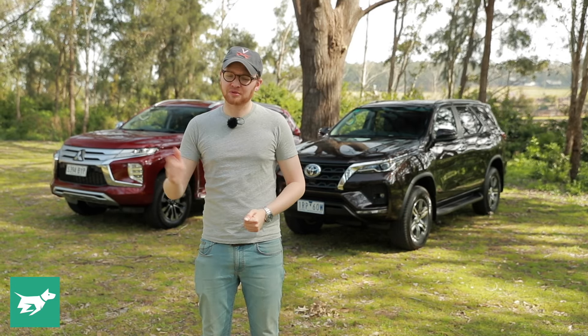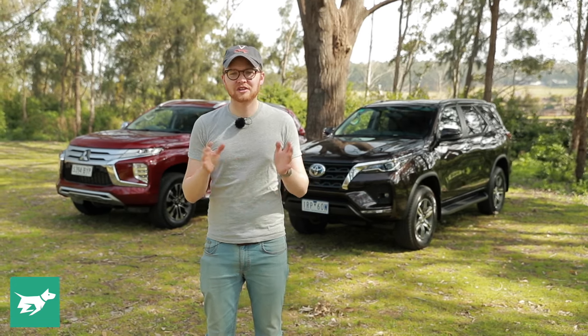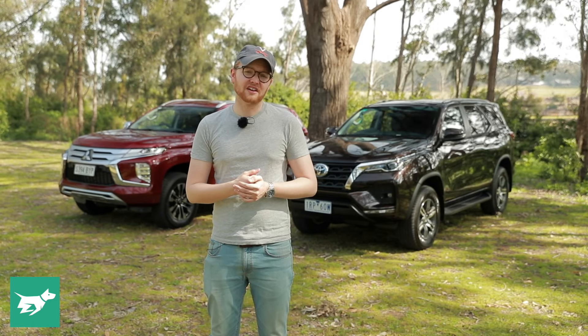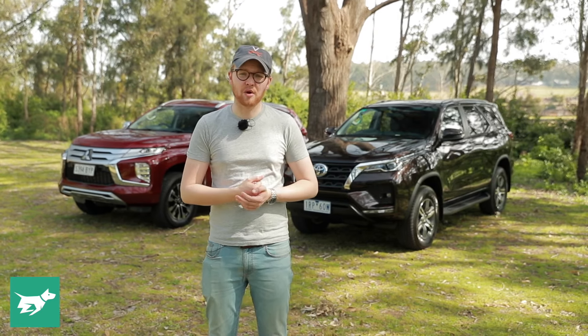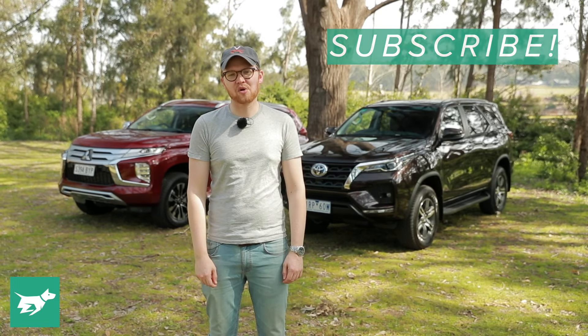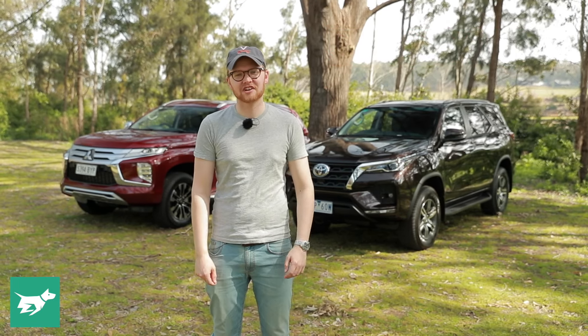I'll turn it over to you — let me know down in the comments whether you'd go for a Fortuna, a Pajero Sport, or something else like an Everest or an MUX. Make sure to hit subscribe and the notification bell, and as always, thanks for watching Chasing Cars.